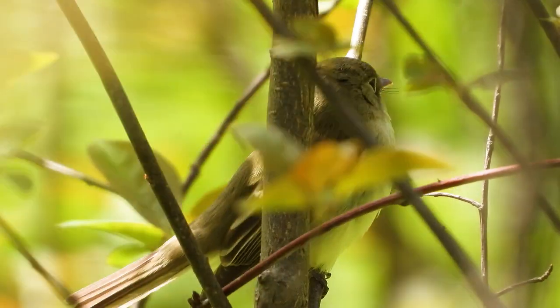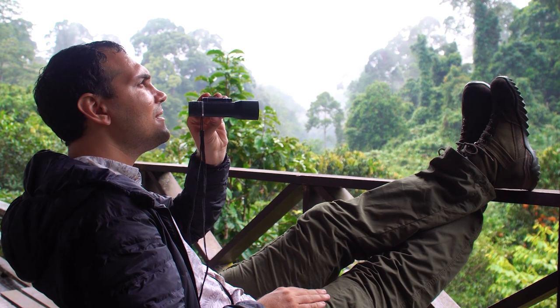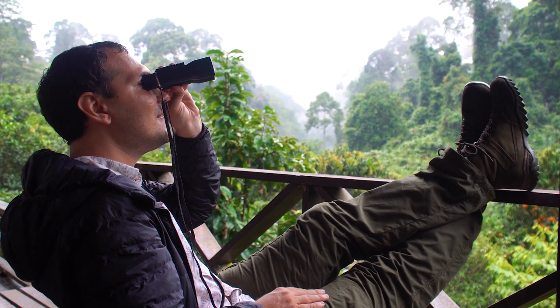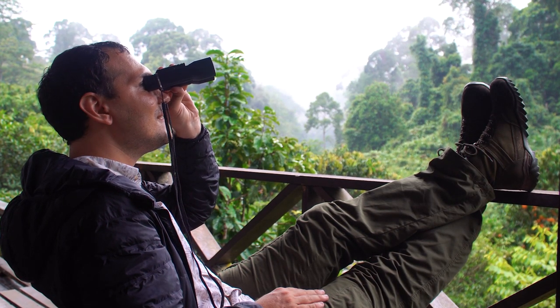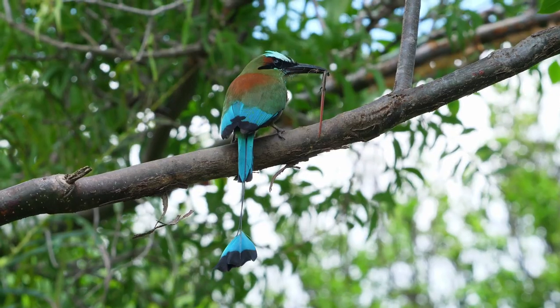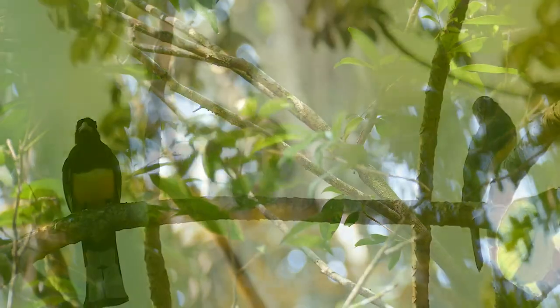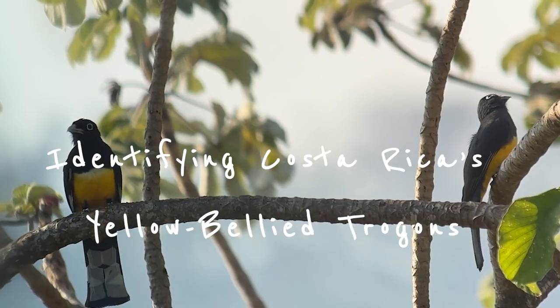Let's take a break from those pesky flycatchers and focus on something that is fun for normal people too. For most people when they think of the birds of Costa Rica, it's not necessarily the Empidonax flycatchers that come to mind, but instead colorful images of toucans, parrots, motmots and trogons. In today's video we'll have a look at the yellow-bellied Costa Rican trogons and learn where to find them and how to identify them.